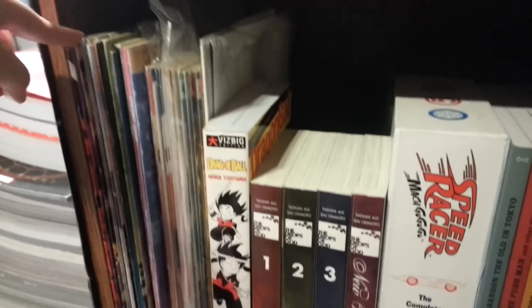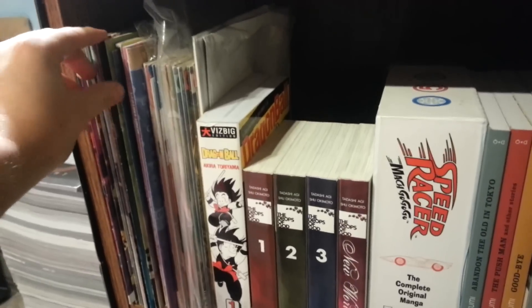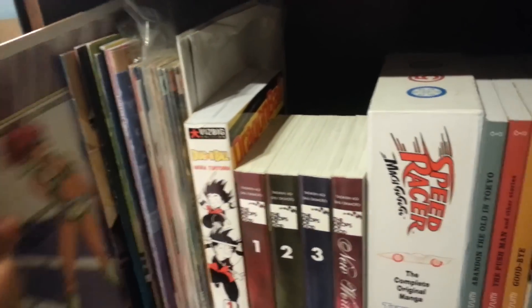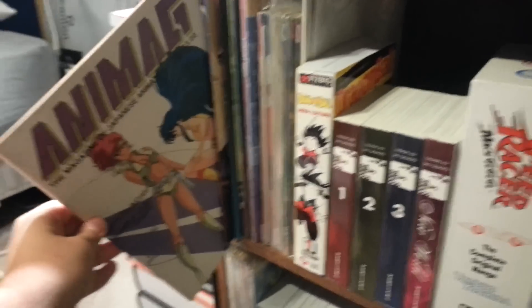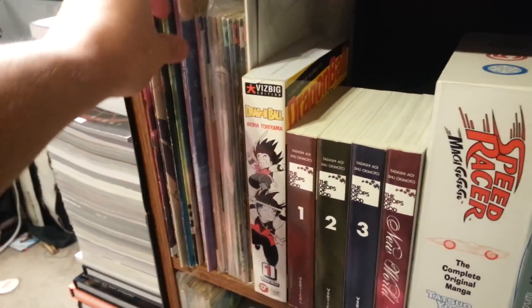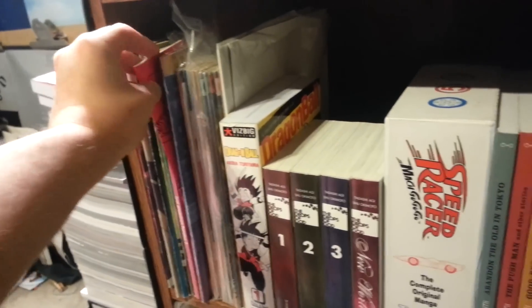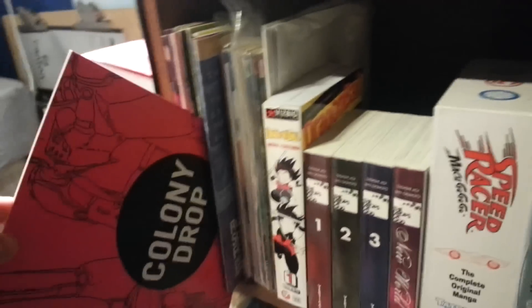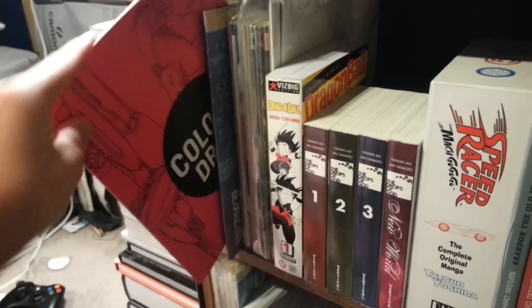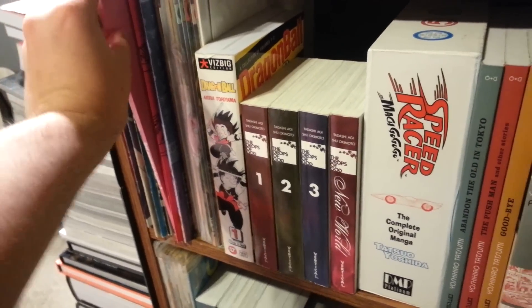All right, these are mostly old animation magazines. Pulling out Animage — it's got Dirty Pair on this issue. I've also got some fanzines in here, like Colony Drop — highly recommended if you're interested in the history of anime fandom. This is the second Colony Drop.